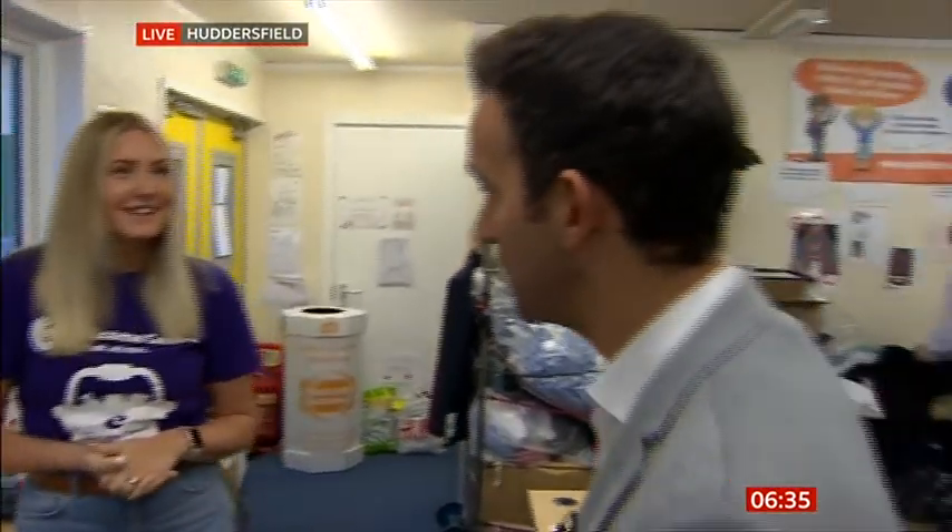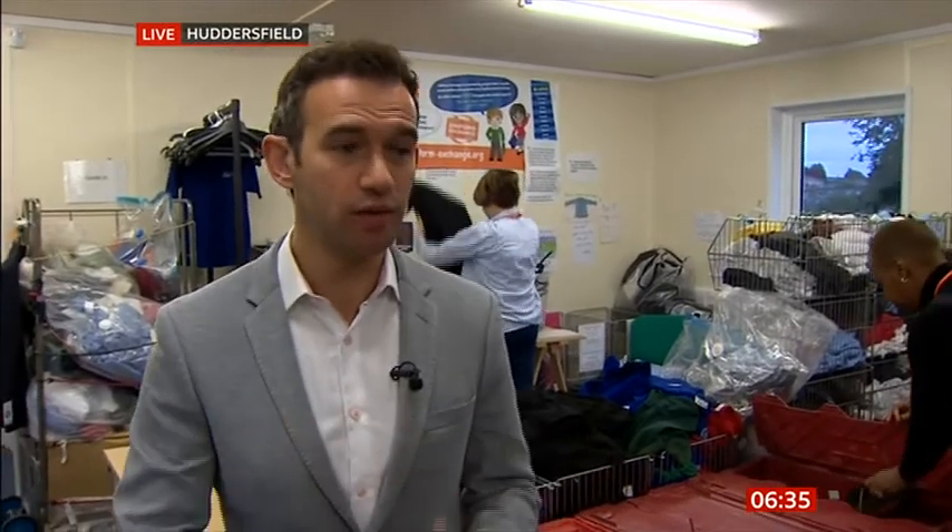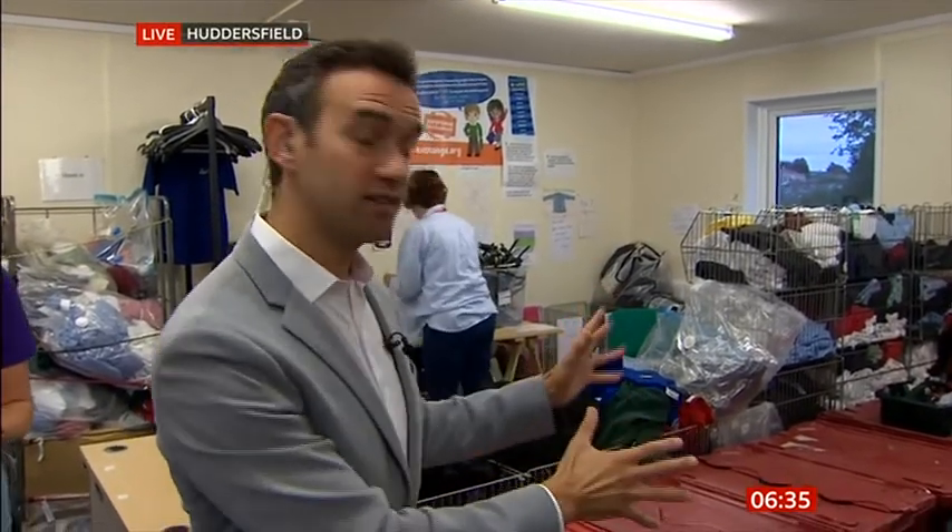It's a real worry for so many families — the cost of school uniforms, especially when you add in all the extras: the shoes, the PE kit, all of that. It all adds up. It's why places like this and volunteers like these provide such a vital, vital service to so many. Absolutely. Ben, thank you very much.